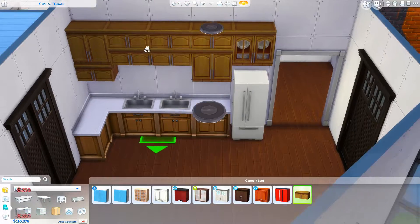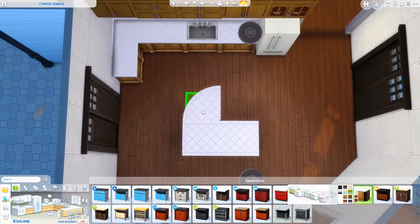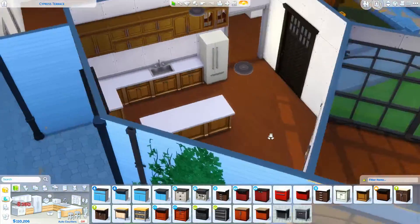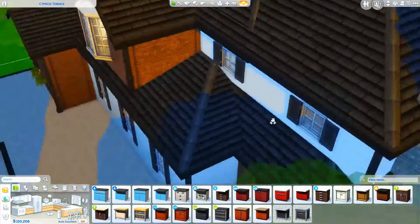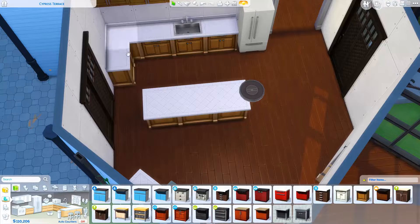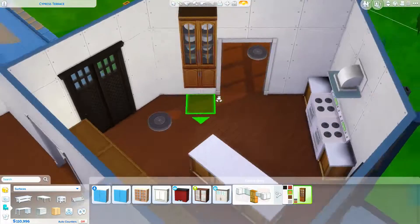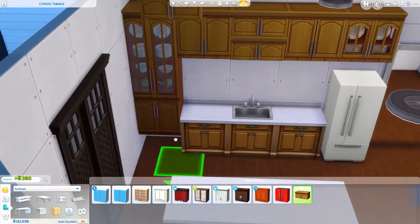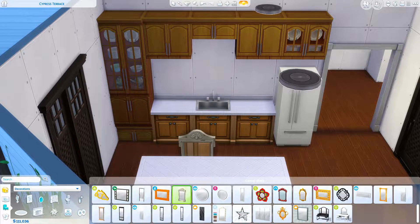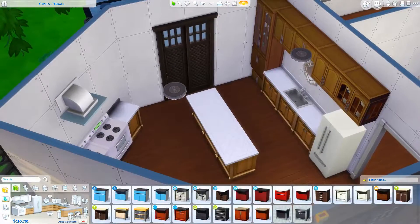Moving on to the inside of the house, we have the kitchen area, which leads over into that sunroom-looking area. I did something somewhat similar in that other English country build. That build was so large I had to do it in two parts — it was built on a 50 by 50 lot — so I might link both part one and part two in the description if you want to check that out. The dining area does go in more of that sunroom look.